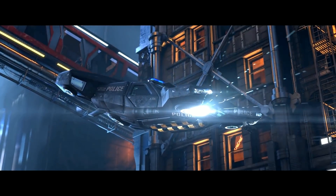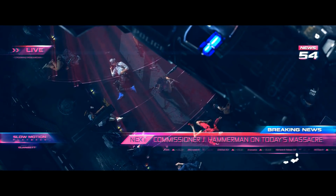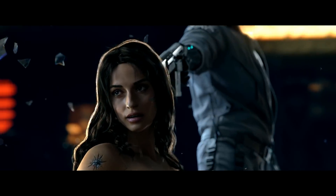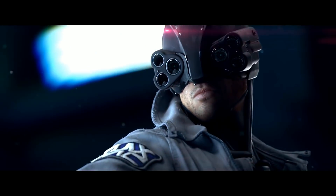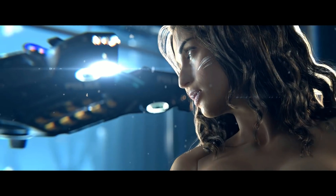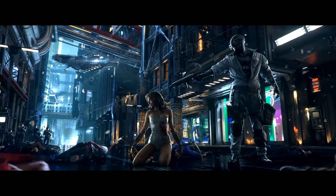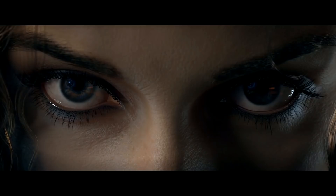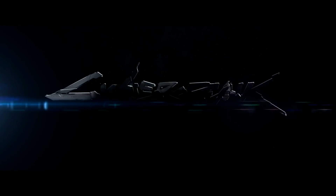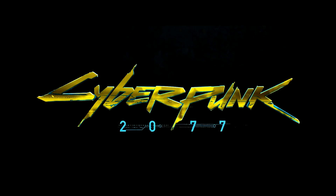There was a key slide in this presentation that went on to say that Cyberpunk 2077 is going to bring us rich and true-to-life visuals that will be built on current-gen and next-generation technology. They say, again, that this technology behind Cyberpunk 2077 has been built on both current and next-gen technology.